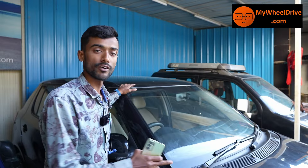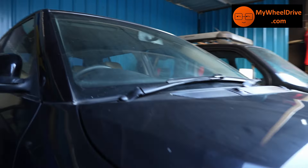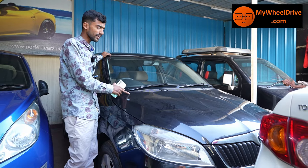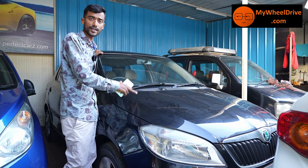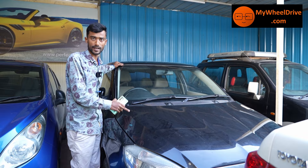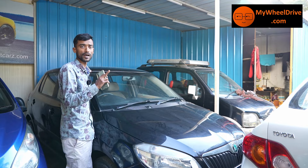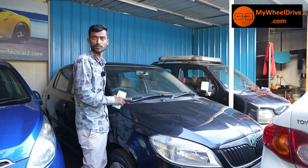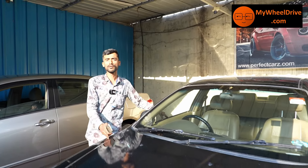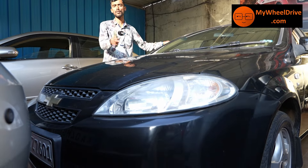Next is the small vehicle Skoda Fabia, top-end 2011, 1.2L engine. The price is ₹2,75,000 — best price. Low budget, luxury feel, diesel, good mileage.